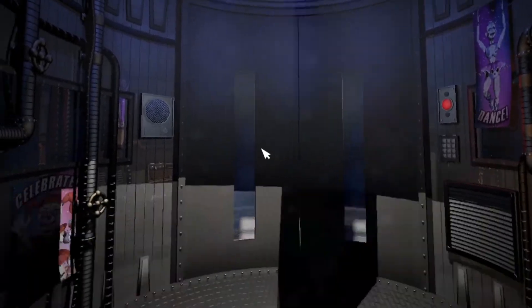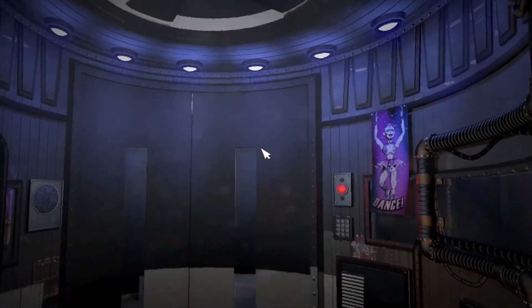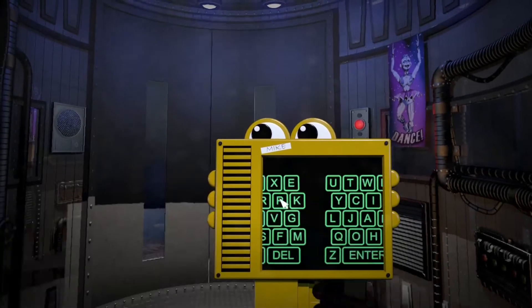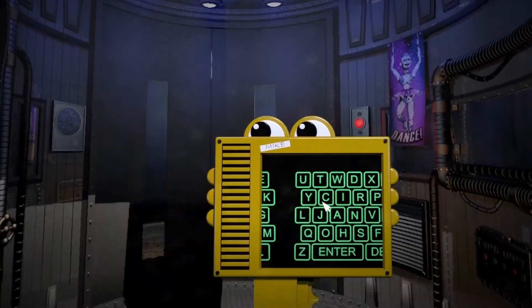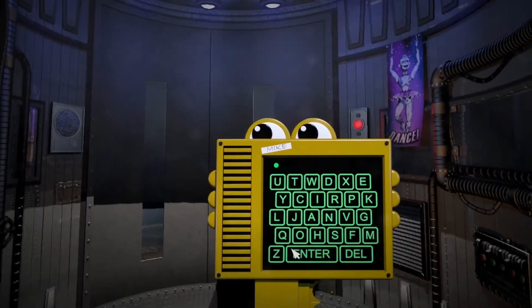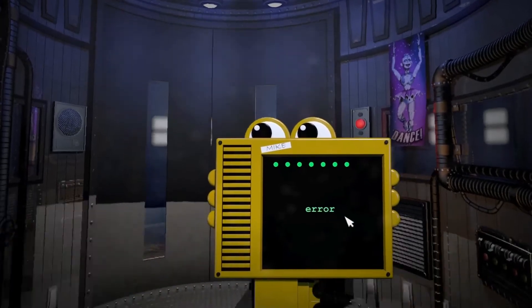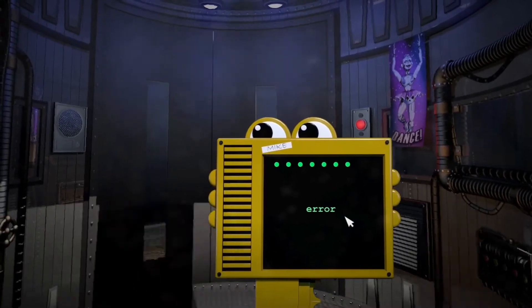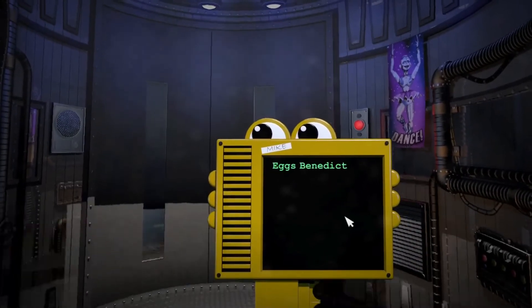Your new career promises challenge, intrigue, and endless janitorial opportunities. Please enter your name as seen above the keypad. This cannot be changed later, so please be careful. It seems that you had some trouble with the keypad. I see what you were trying to type, and I will autocorrect it for you. One moment. Welcome, Eggs Benedict.